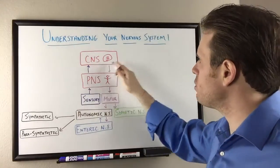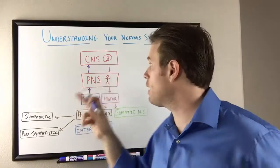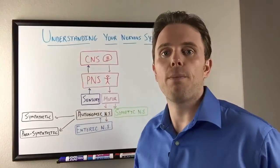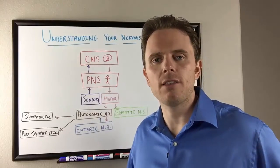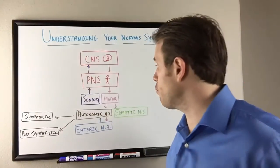First off, we have our central nervous system and our peripheral nervous system. The central nervous system is our brain and spinal cord. That branches off into our peripheral nervous system, or PNS, which then controls arms, legs, and extremities. Everything starts from the brain, goes down the spine, and then to the periphery.